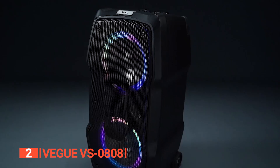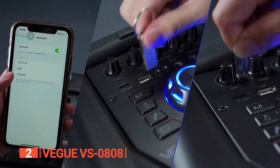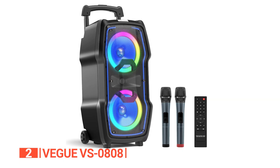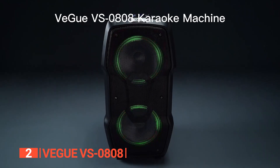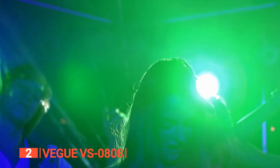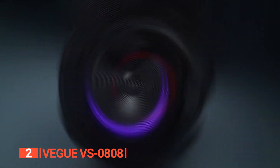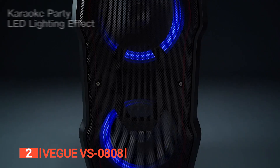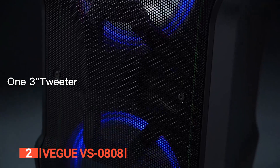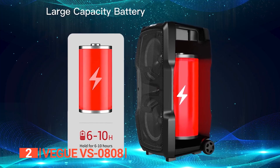Let's talk about versatility. This singing machine can be connected in different ways with four versatile modes: Bluetooth, USB, AUX, and TF card. Whether you're in the mood for karaoke, music playback, a PA system, or even a guitar amplifier, the VS-0808 has you covered. You can find the perfect way to rock out to your favorite jams at any event. This karaoke package comes complete with all your sing-along essentials. It's your key to a world of vibrant sound, stunning lights, and unparalleled convenience.